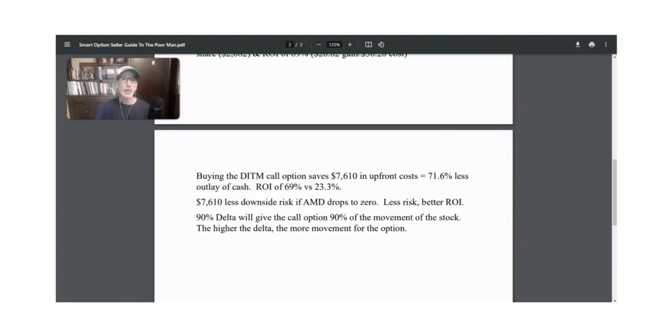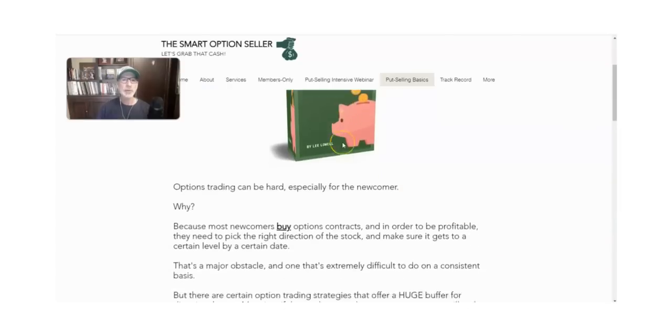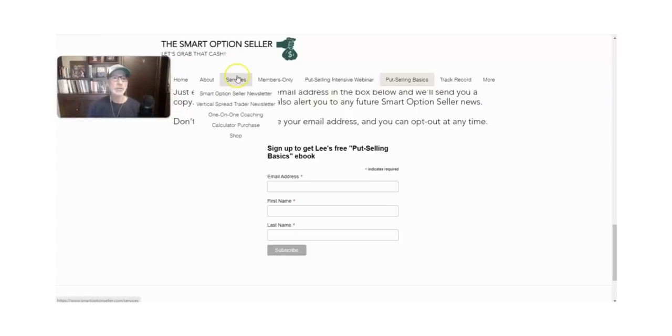Let's quickly go to our website, smartoptionseller.com, and talk about what we do here at the Smart Option Seller. We are put option sellers — we love selling put options and selling options in general. Go to our website, get our free put selling basics e-book. If you don't know anything about put selling, get this book — it'll tell you everything about it and why we love it so much. We also have our put selling intensive webinar coming up. At the Smart Option Seller, here's our services tab — we run a couple of newsletters and have coaching services to help you get your option trading to the next level.